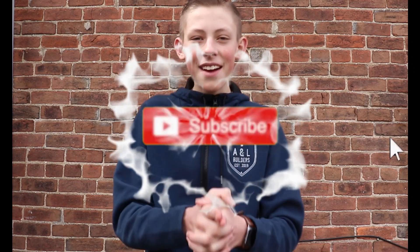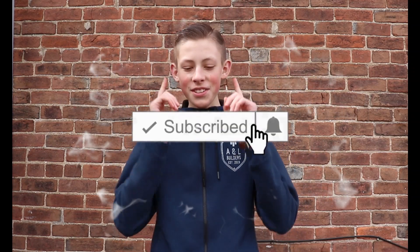If we reach 100 subscribers and 200 views, my dad and I will staple my brother Landon to one of the walls of the house before we sheetrock. And it'll be awesome, it'll be hilarious, it'll be so funny. You guys can make it happen. Hit that subscribe button down below so you can see what my dad and I will do to my brother if we can hit 100.